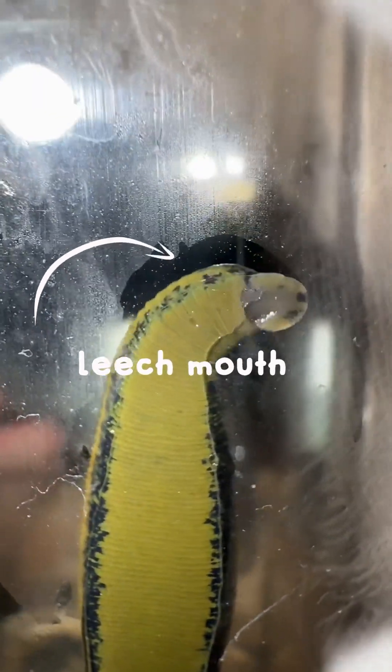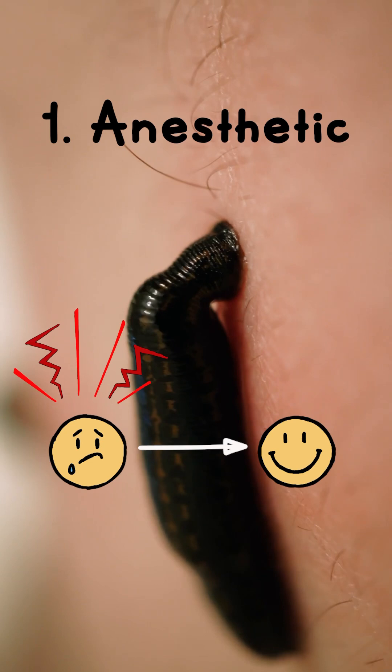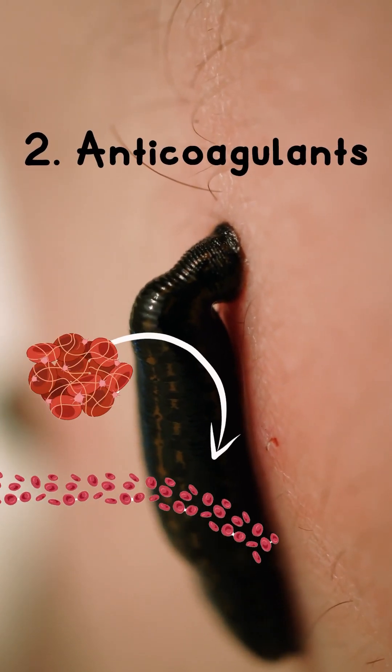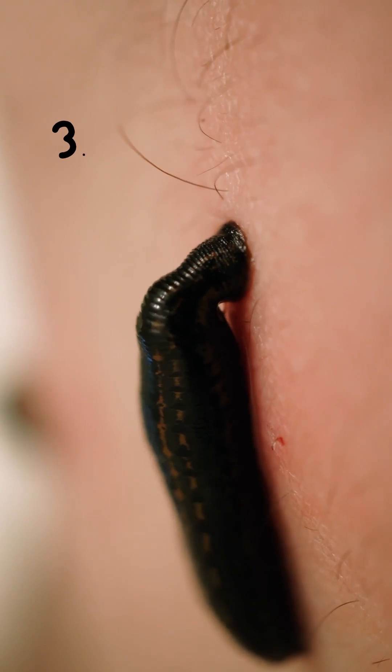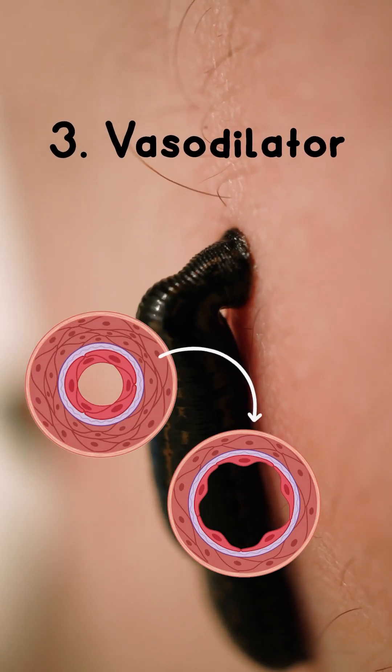This is because when a leech latches onto you, its saliva produces a few very important things. One, an anesthetic that generally reduces pain in the area so you can't feel the leech bite you. Two, anticoagulant compounds which stop your blood from clotting and let it keep flowing into the leech's mouth. And three, a vasodilator which expands your blood vessels allowing the blood to flow more freely.